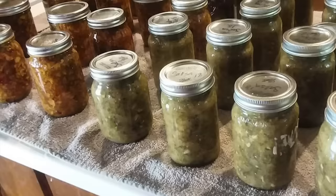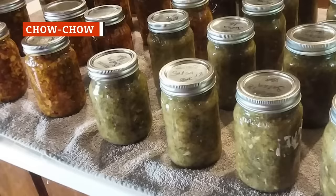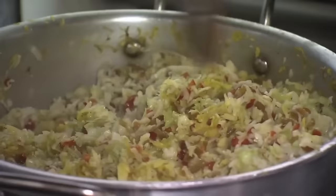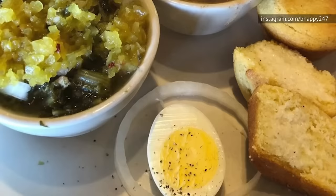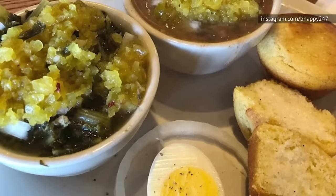Though Pennsylvania has its own version of chow chow, it's actually completely different from the Southern variety. In the South, chow chow is a cabbage-based type of pickled relish that incorporates onions, peppers, tomatoes, and a whole lot of seasoning. This stuff is often used as a topping for hot dogs and hamburgers, but you could also use it to top your cornbread, fish cakes, beans, and even your mashed potatoes. You can put it on just about anything — it'll taste great no matter what.